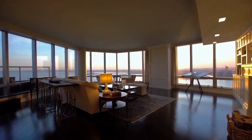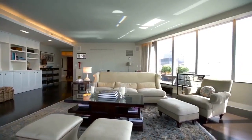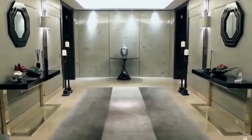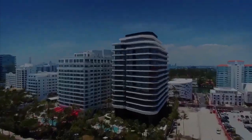The penthouse in every residential building is generally the most exclusive and impressive apartment. These apartments are big, well-appointed, and provide fantastic views. So it's not surprising that they frequently have heavy pricing. So in this video, we're going to discuss the top 10 luxury penthouses. Without further ado, let's start our video.